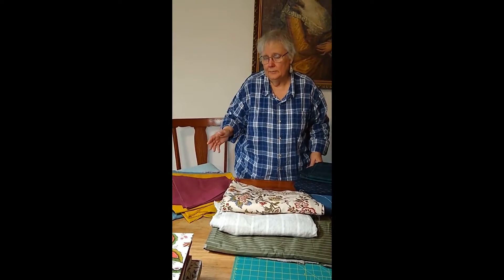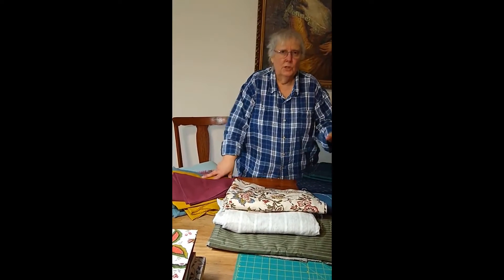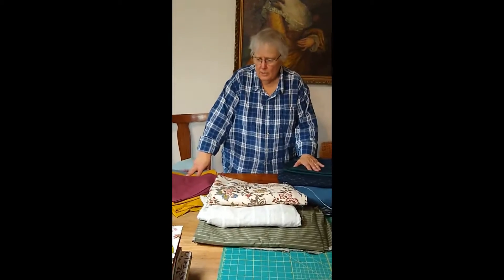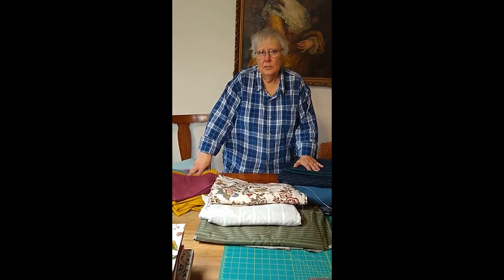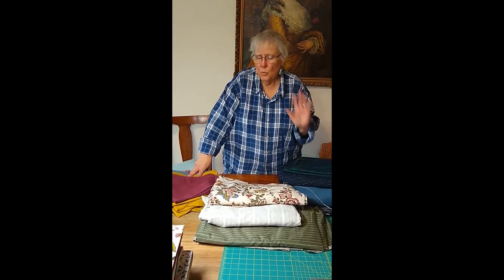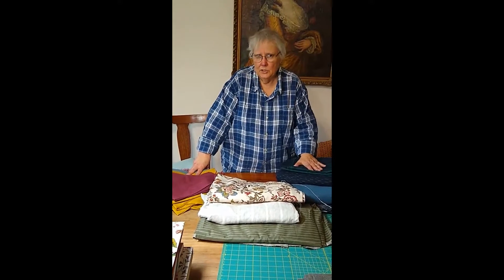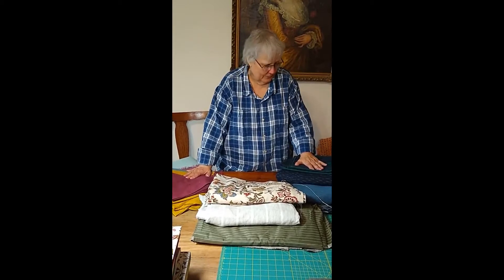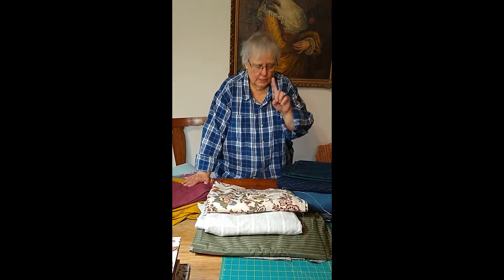We always pre-wash everything. We don't want any shrinkage and we don't want any bleeding. When we manufacture our clothing we make very sure that everything is pre-washed and ready for you to go, because we know you're going to wear your clothes hard. You see exactly what you're buying, and there's no shrinkage — if they tell you it doesn't shrink, it shrinks.